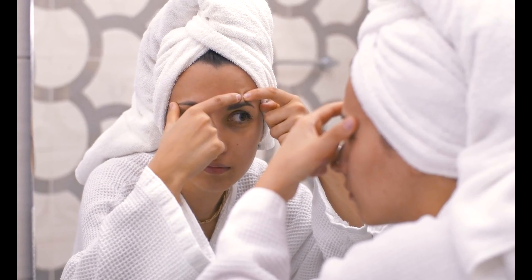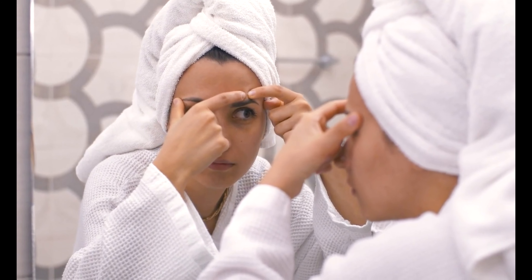Hello everyone, and welcome back to The Vitamin Doctor, your go-to channel for all things skincare and health-related. Today, we're going to talk about a topic that affects many of us: pimples. But fear not, because we'll be discussing how to tackle those pesky blemishes without relying on products — all natural methods tailored to different skin types. Let's get started.